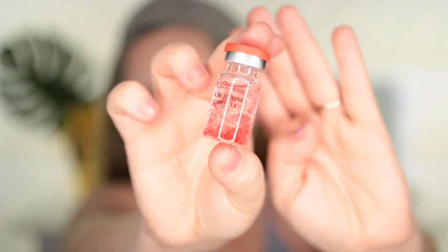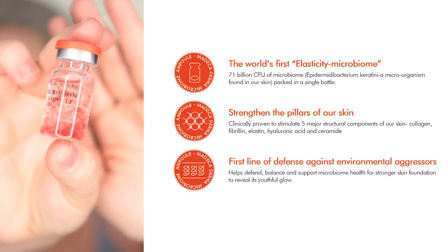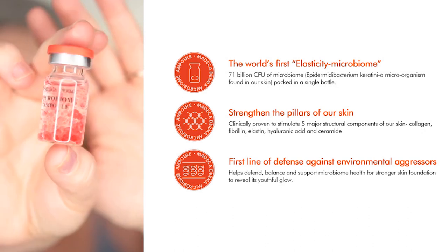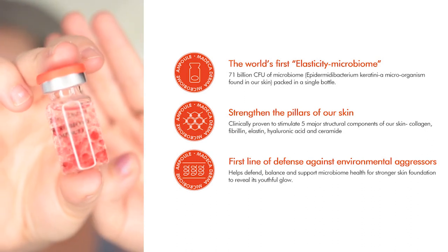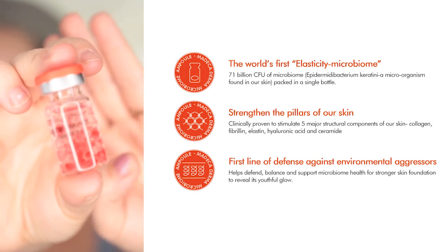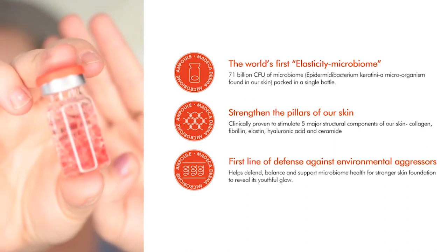I found this so interesting. Microbiome technology helps to shield and strengthen the skin barrier to recharge and plump your skin. This is the world's first elasticity microbiome. It has 71 billion CFU of microbiome. It's also clinically proven to strengthen the pillars of your skin and is also the first line of defense against environmental aggressors, which helps defend, balance, and support microbiome health for a stronger skin foundation and to reveal a youthful glow.